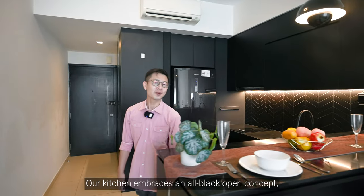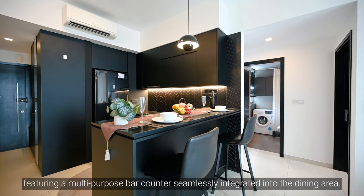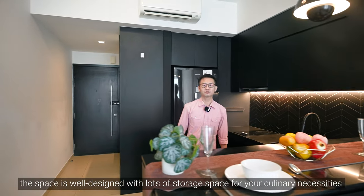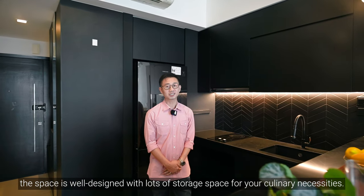Our kitchen embraces an all-black open concept featuring a multi-purpose bar counter seamlessly integrated into the dining area. Despite the open layout, the space is well designed with lots of storage space for your culinary necessities.